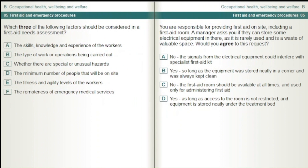Which three of the following factors should be considered in a first aid needs assessment? The skills, knowledge and experience of the workers. The type of work or operations being carried out. Whether there are special or unusual hazards. The minimum number of people that will be on site. The fitness and agility levels of the workers. The remoteness of emergency medical services.